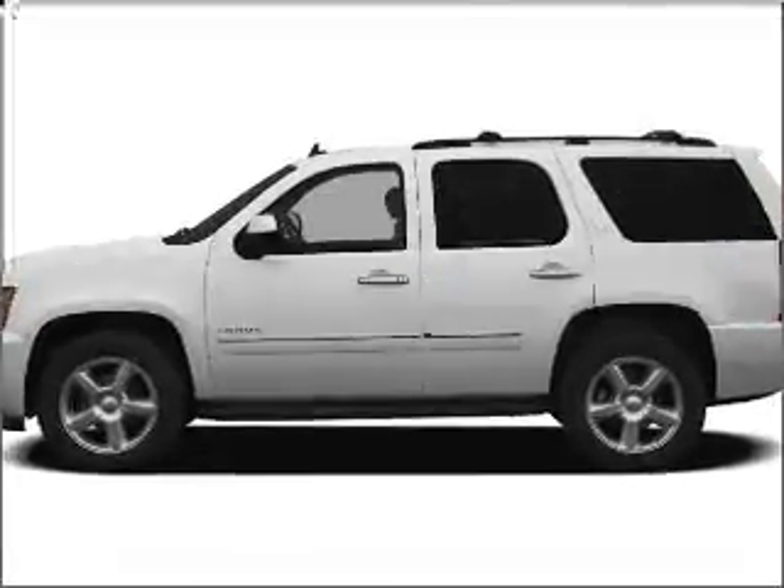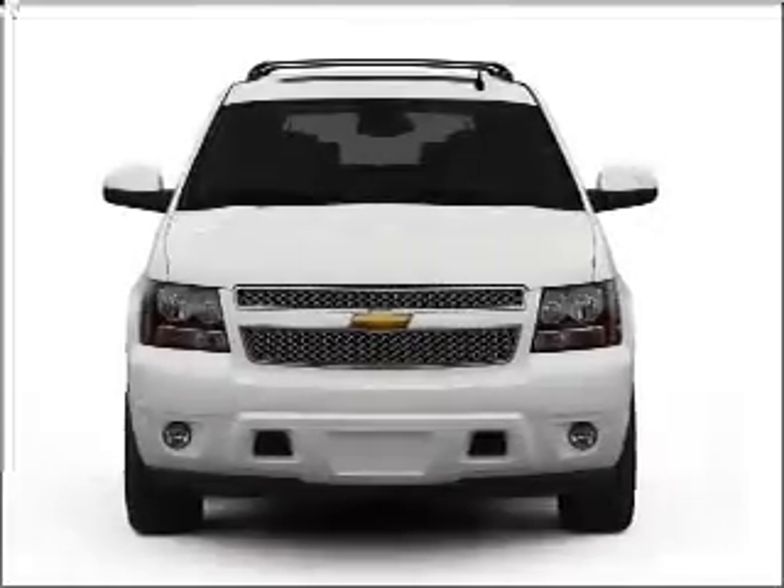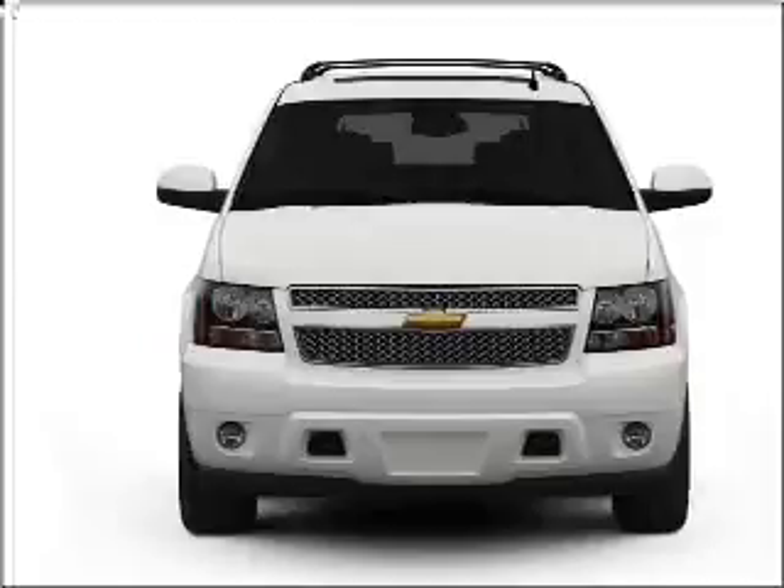Introducing the 2011 Chevrolet Tahoe. If you're looking for a first-rate auto, this one could be yours today. With a powerful 8-cylinder engine that responds smoothly to its 6-speed automatic transmission.